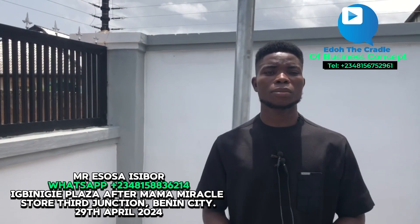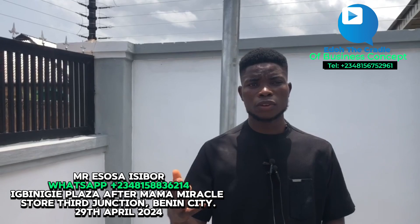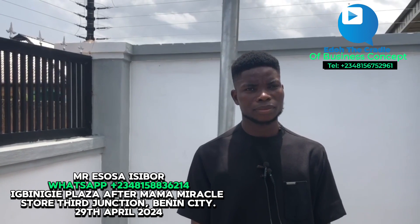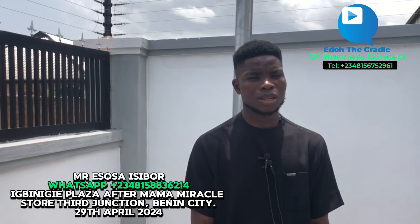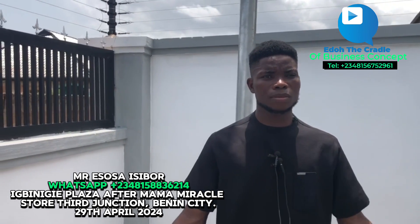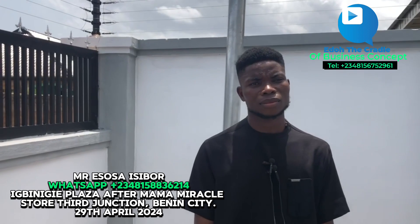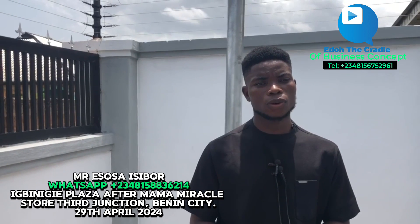I also install CCTV cameras. The cameras we install for your house, company, or street — anywhere — you can connect them to your phone and watch everything from wherever you are. There are cameras for outside and different ones for inside the house. I want to say a big thank you for all the calls, the patronage, and the support you've given us. Thank you, CBC viewers.